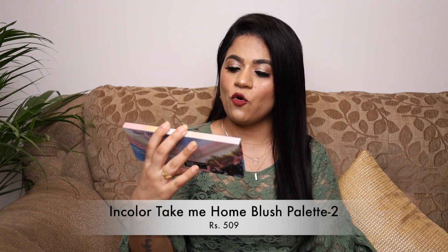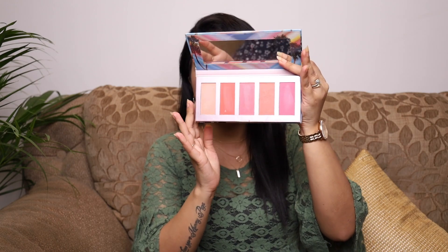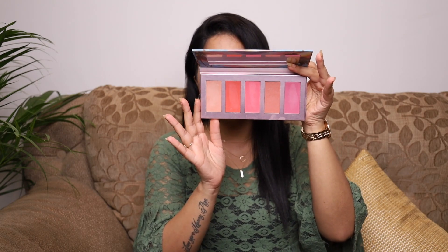Next is the Incolor 'Take Me Home' five-color blush palette. These are some very beautiful colors that would suit almost all Indian skin tones. The blushes are pigmented — not overly, but just enough — and they blend really well. It also comes with a good quality mirror, and the packaging is very sleek and beautiful.